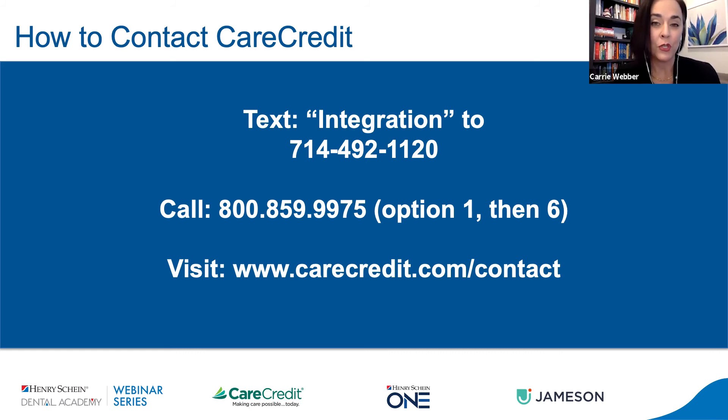By preparing and understanding the tools that we have at hand through your practice management software and your patient financing companies, this is going to help you feel ready to take on these conversations and help those patients, because you prepared and you're bringing an elevated level of customer service to every patient interaction. That is going to be very meaningful to them, and your case acceptance will improve. I encourage you to reach out to the tools and resources you're already engaged in, like CareCredit and Henry Schein One. You can text 'integration' to 714-492-1120 to be contacted by your CareCredit team. The first step to becoming better is to look at what we already have and improve our utilization of those tools — if we just turn up the knob just a little bit, imagine the improvements that could have on the productivity, profitability, and the ultimate fulfillment you have in your practices.